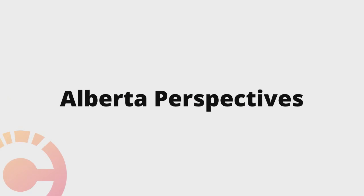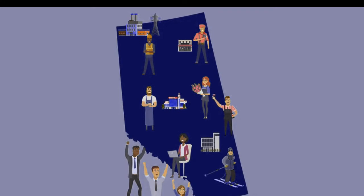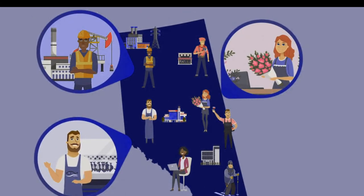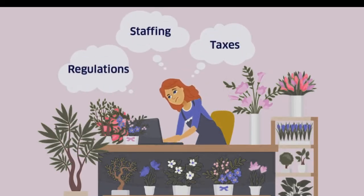Alberta Perspectives: as shoppers, vendors, and members interact with the Chamber Channel, they'll be encouraged to participate in the Alberta Perspectives program, generating more and more valuable, actionable data to empower Chambers across the province.